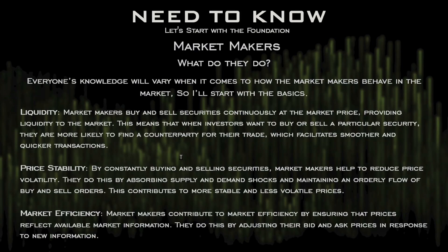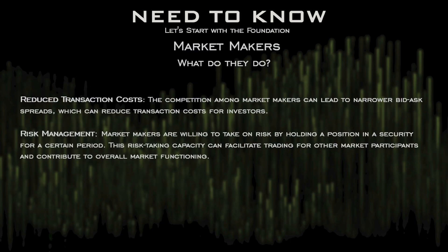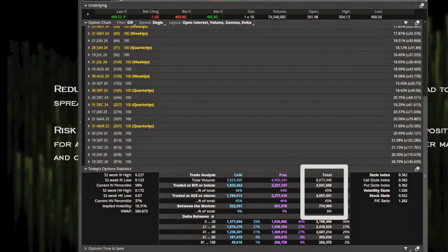Market makers provide liquidity and help with price stability — they're constantly buying and selling, helping make the market more efficient. They also reduce transaction costs, making it cheaper for us to trade. But they also have to manage risk, and we're going to get into how that affects the market.